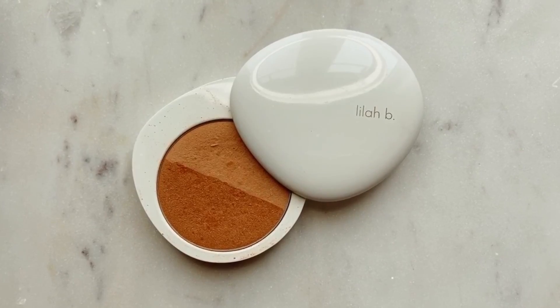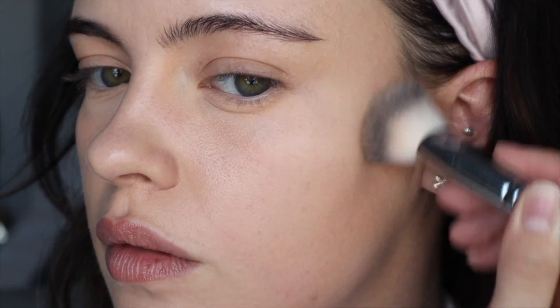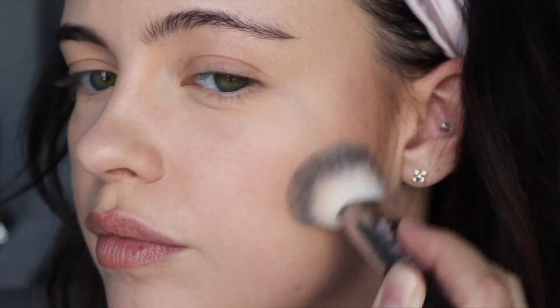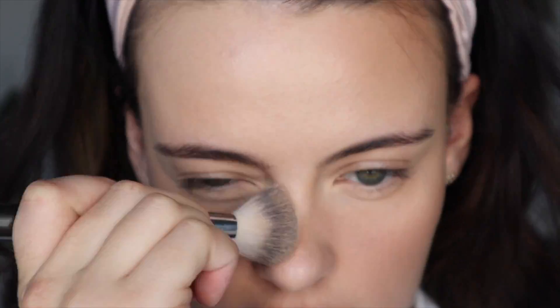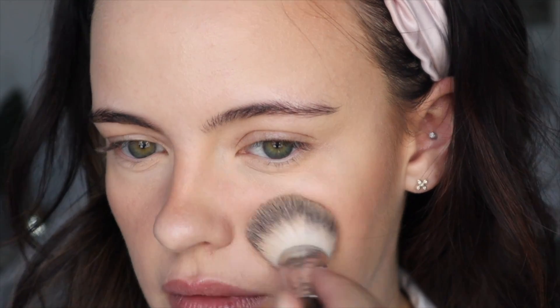Now let's get into the makeup products. The first one is the Lilah B bronzer — it is so stunning. I'm wearing it today. I love how it's dual-sided: one side is matte and the other has a pearly shimmer with no visible chunks of glitter, which adds such a beautiful radiance. I've been completely in love with it since I first tried it — I don't think I've reached for another powder bronzer since. The only downside is the shade range: this is the only one they offer, and I'd love to see a shade expansion because everyone needs to experience this bronzer. It lasts such a long time on the skin.